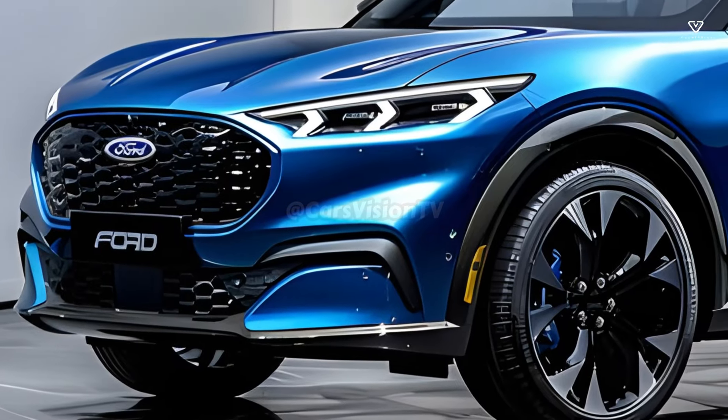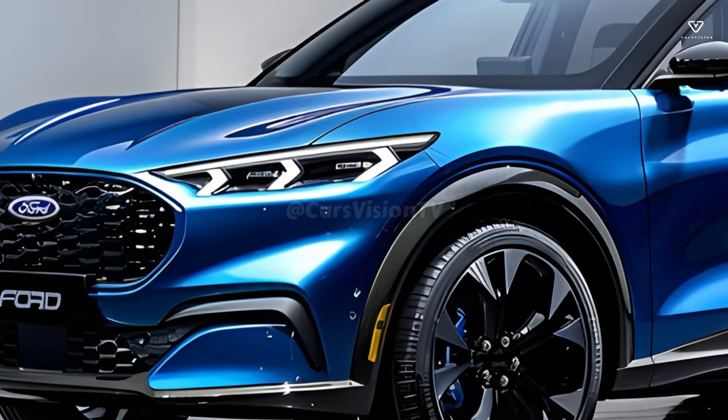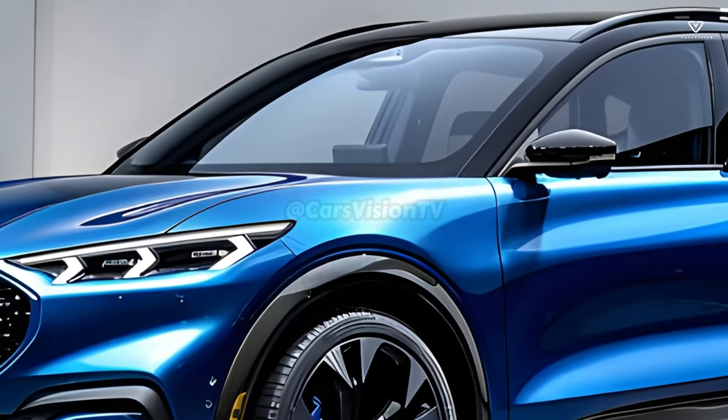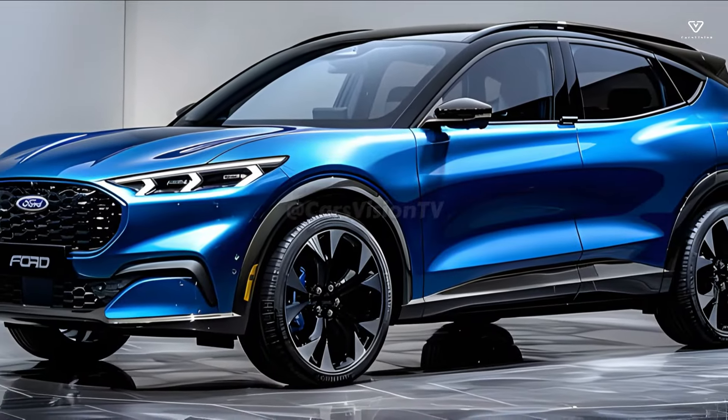The 2025 Ford Puma has a redesigned grille that adds style to the front bumper. A more athletic appearance is achieved by means of the larger, more robust grille that features a honeycomb pattern. The improved grille design allows for a more expansive and unobstructed view.